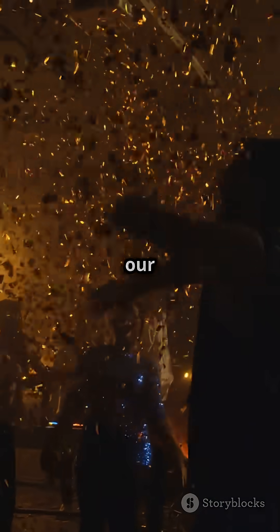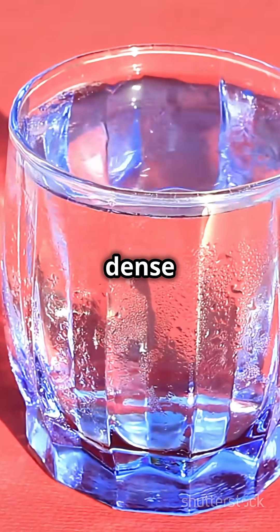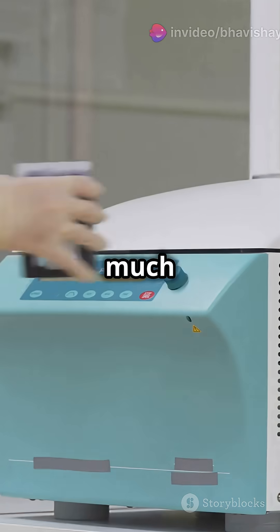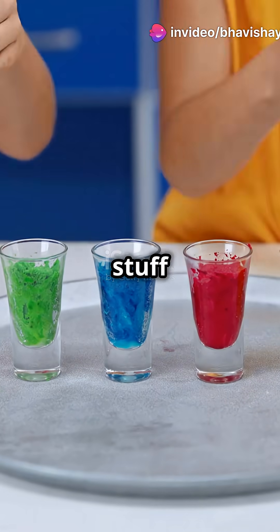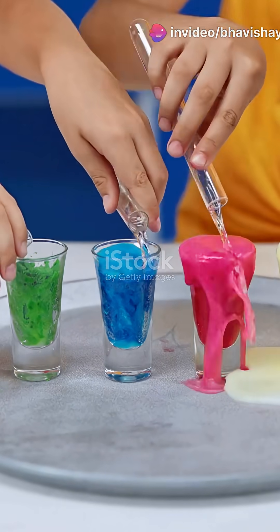Now what does that mean for our ice cubes? They become less dense than liquid water. Remember, density is just how much stuff you can pack into a given space. Less dense stuff floats on more dense stuff. Easy peasy.